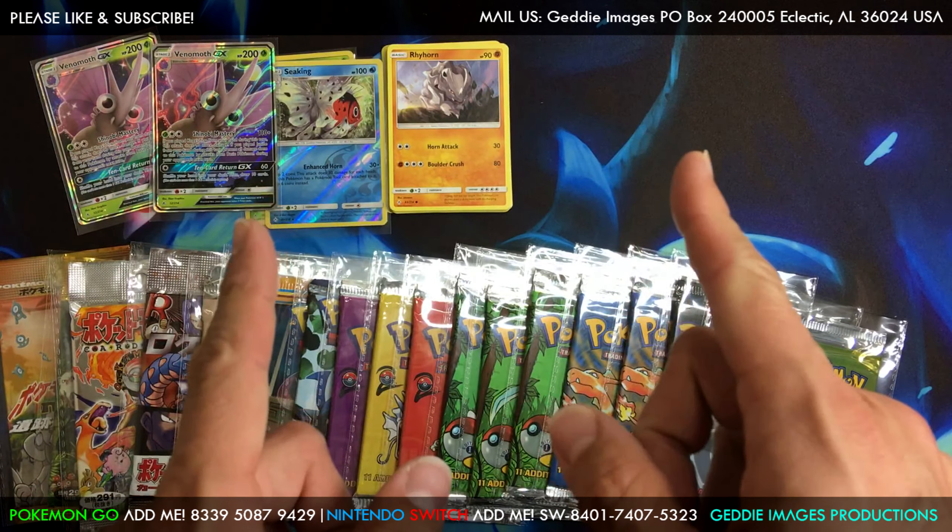Maybe sometime Monday, Tuesday — I don't know, I go through it all the time but when I can. Thanks so much for watching guys, hope you have a great day, have a great weekend. Later!